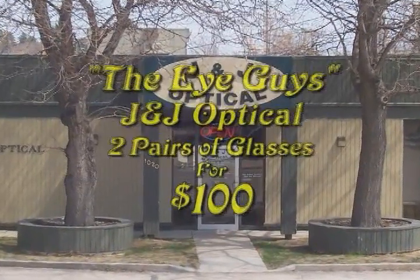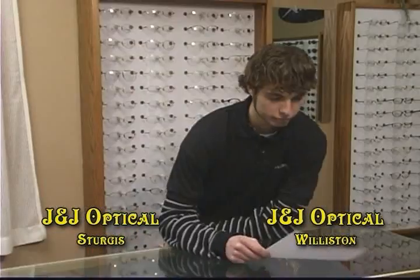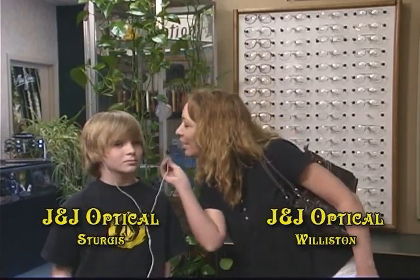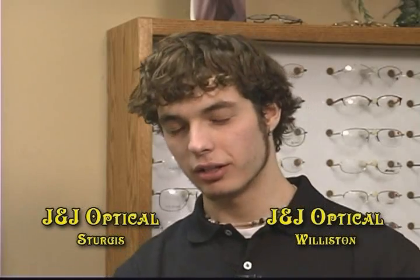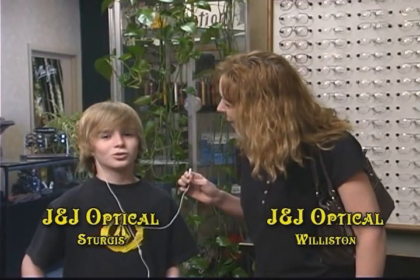And now, another episode of The Eye Guys. Hi, what can I help you out with today? It's his first pair of glasses. He can get two pairs over there for just $100. And you can get two pairs. Sweet. And he can turn one pair into sunglasses for just $25. And we'll turn one pair into sunglasses. Cool.